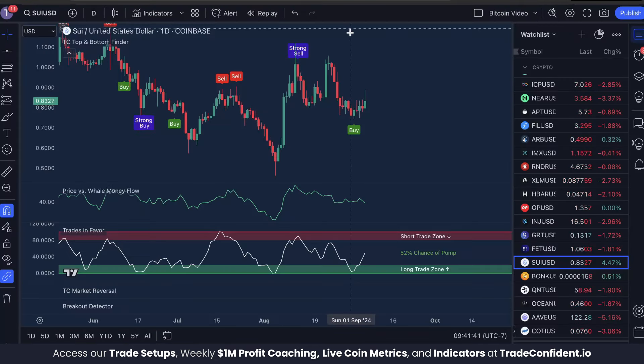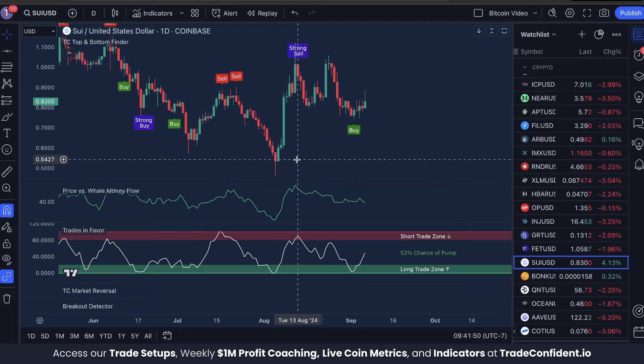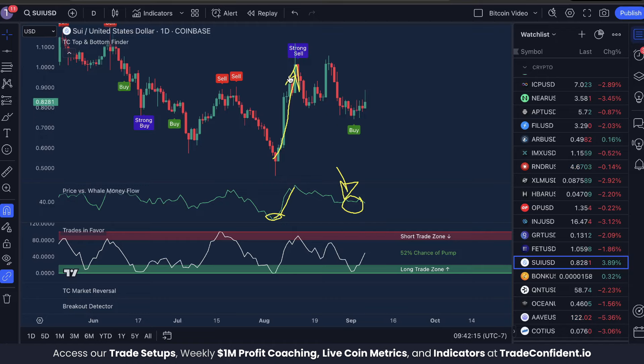Let's dive into the analysis of SUI on the daily time frame. We're trading with the TC top and bottom finder, price versus whale money flow, and trades in favor indicators. When looking to enter trades — not just on SUI but any cryptocurrency we're following — the first thing we want to see is price versus whale money flow low. This means whales have oversold and are likely to buy back into the market. Where whale money goes, the price is likely to go too.